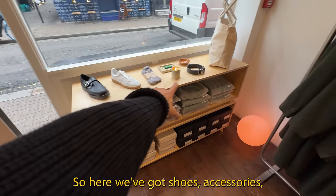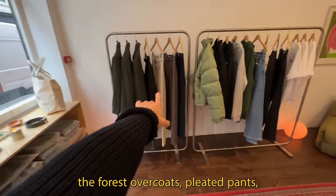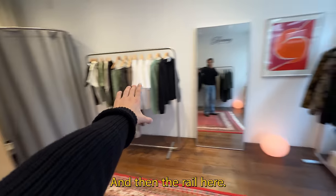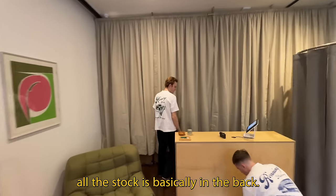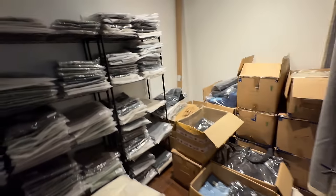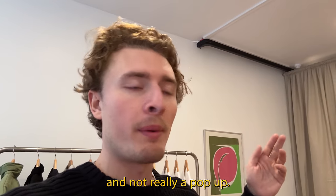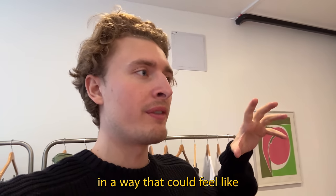Here's a tour of what the store ended up looking like. We've got shoes, accessories, fisherman knits, all the shoes stocked, Deforest overcoats, pleated pants, hoodies, jeans, a little sitting area, a changing room, the rail here, fleeces, and all the stock in the back. It's very full. We basically wanted it to feel as much like a real store as possible and not really a pop-up, kitting it out nicely so it feels like an actual store.